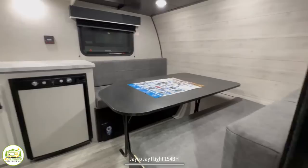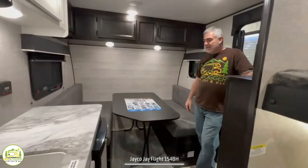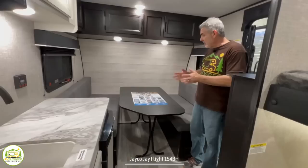When you first walk inside this travel trailer on the right-hand side, you'll notice a big spacious dinette which also serves as your bed. Then you come into the kitchen area, and on the right we have bunks, and just behind is where the bathroom is located. The first thing that comes to mind is this is a perfect camper for a beginner — it's small, it's light, it doesn't have any slide outs.